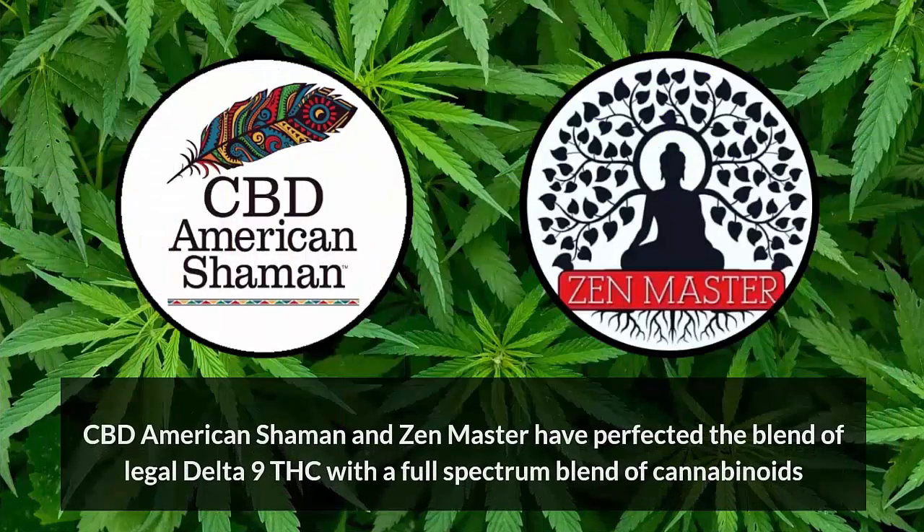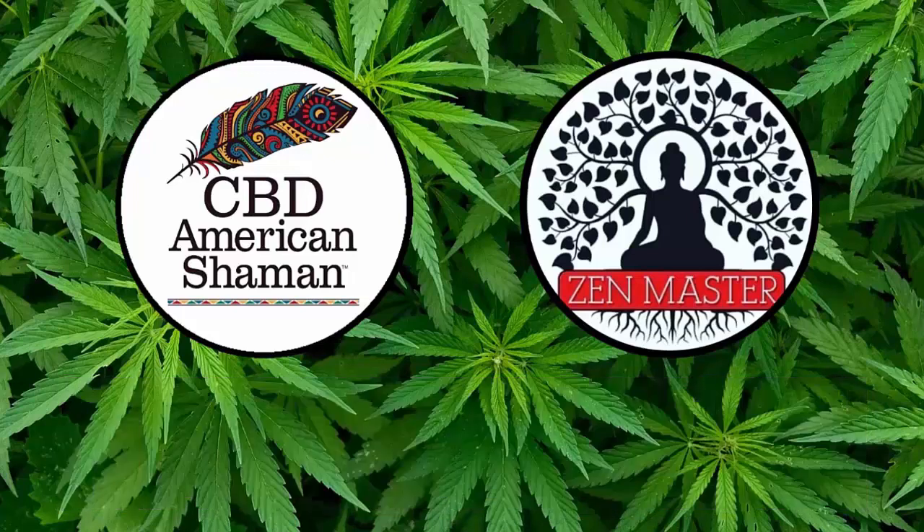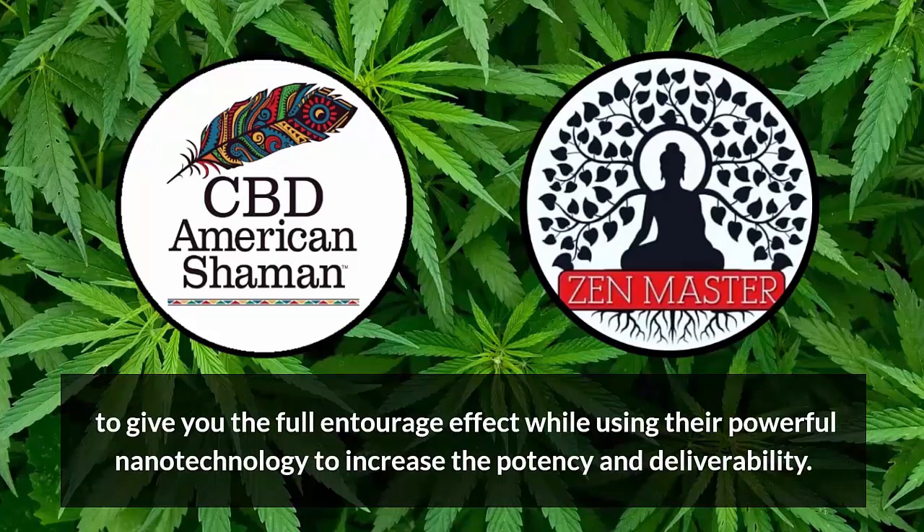CBD American Shaman has perfected the blend of legal Delta-9 THC with the full spectrum blend of cannabinoids to give you the full entourage effect. And they're using their powerful nanotechnology to increase the potency and deliverability.